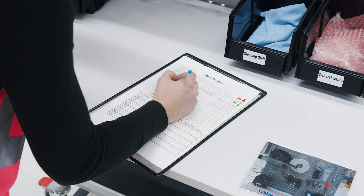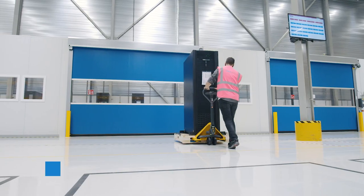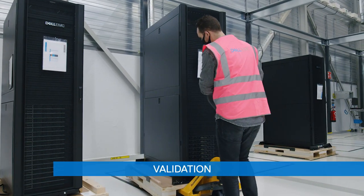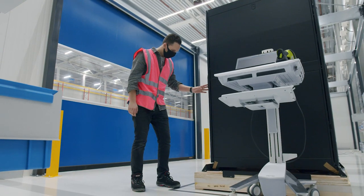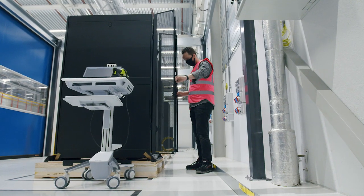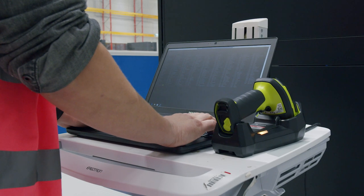Once this is completed, our operators can start the validation process. Racks are taken into a segregated area for validation. This is where we perform testing on completed racks. Scripted tests assess the hardware verification and functionality. Then the rack is connected to a power source and network to validate it.